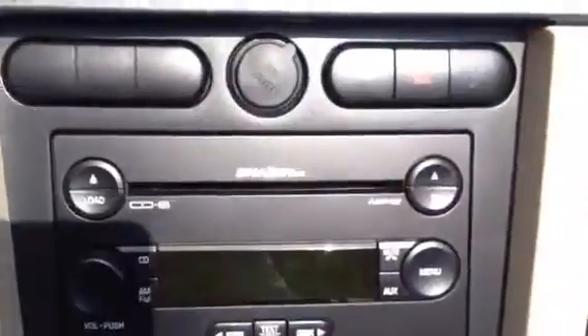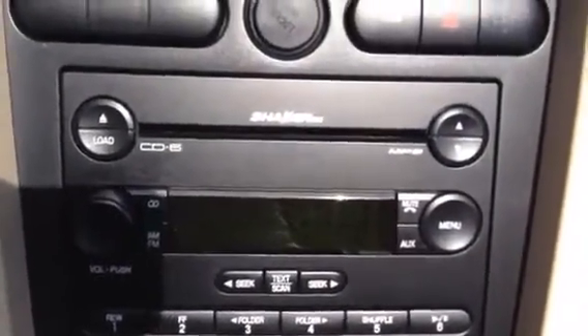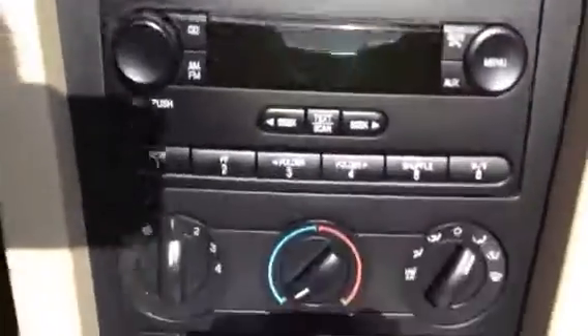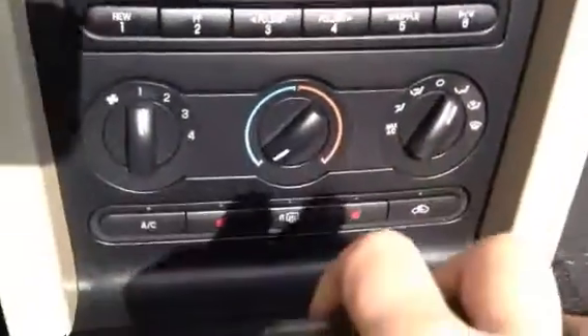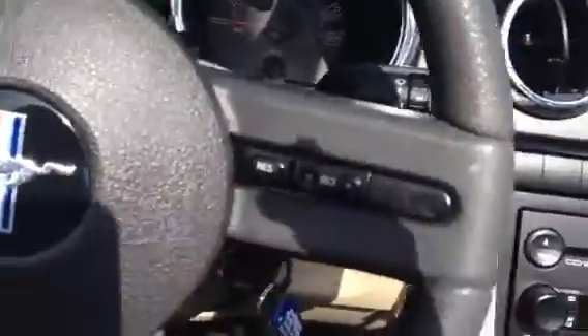Let's take a seat inside. There you see 68,000 miles on it. It has the Shaker 500 radio, which gives you a six-disc CD changer, AM/FM radio, climate control settings, and heated seats on both sides. There you see your cruise control settings and the power top.